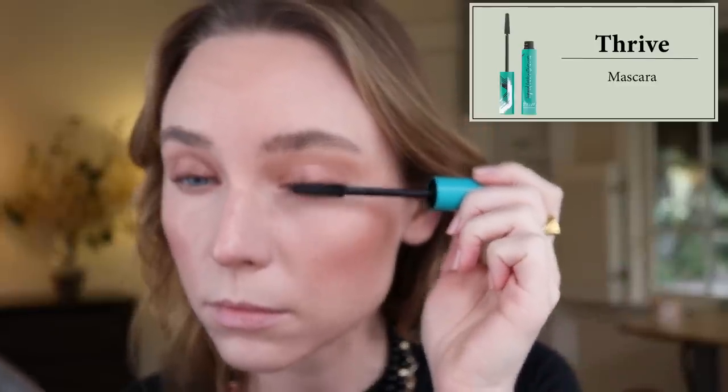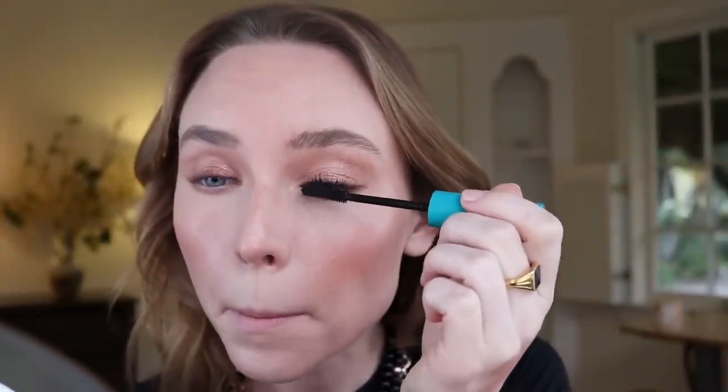I also forgot one — the Thrive mascara. Nothing ever comes close to this formula. It makes my lashes lifted, lengthened, and volumized, never flakes or smudges on me, and removes perfectly with warm water. No tubing formula has ever come close. The only reason I sometimes don't use it in videos is it's a bit pricier and you have to buy it on the Thrive website with paid shipping, which I hate. But if I'm doing my makeup off camera, 100% of the time I'm using the Thrive mascara.